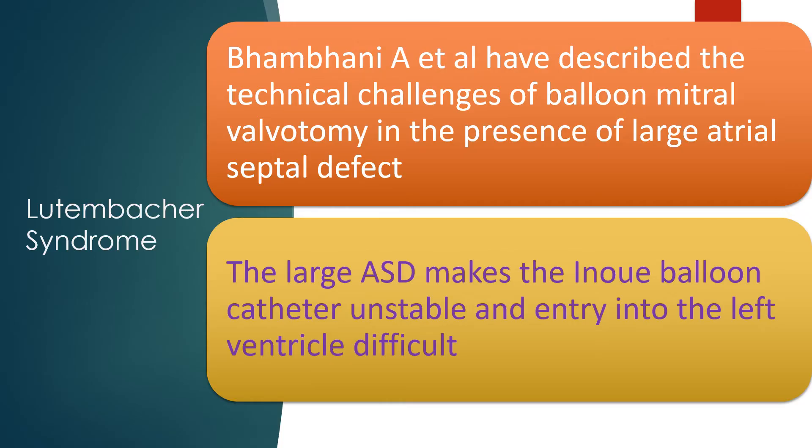Bampani and colleagues have described the technical challenges of balloon mitral valvotomy in the presence of a large atrial septal defect. The large ASD makes the Inoue balloon catheter unstable and entry into the left ventricle difficult.